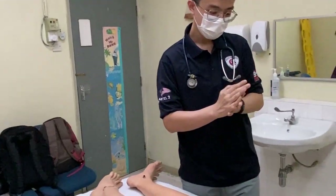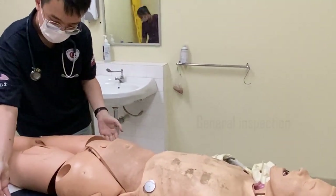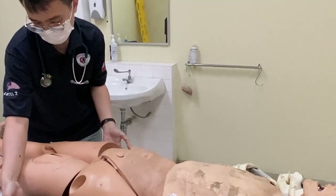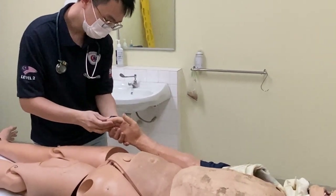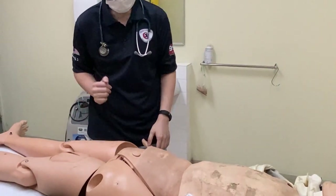I will begin by having a general inspection of the hands. The colour is pink and there's no palmar erythema. I will just turn over the hands and see the fingers. Capillary refill time is less than 2 seconds. There's no tobacco staining. There's no muscle wasting over both sides.